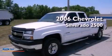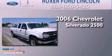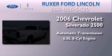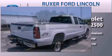This is a 2006 Chevrolet Silverado 2500. This truck has an automatic transmission, a 6.0-liter V8, and the added safety and control of four-wheel drive.